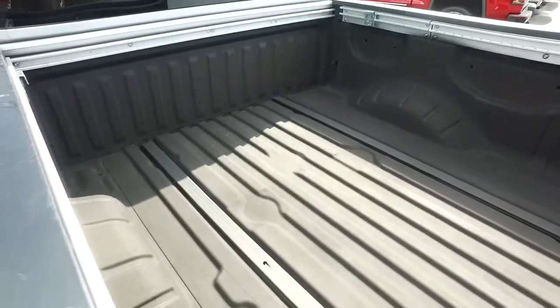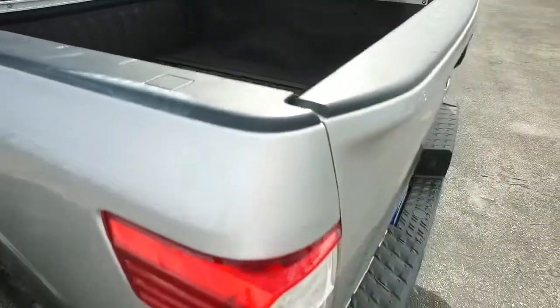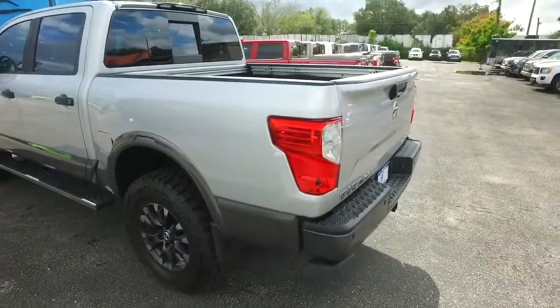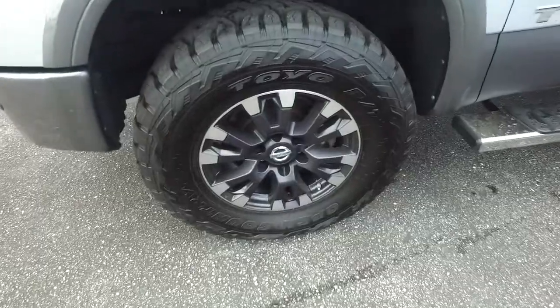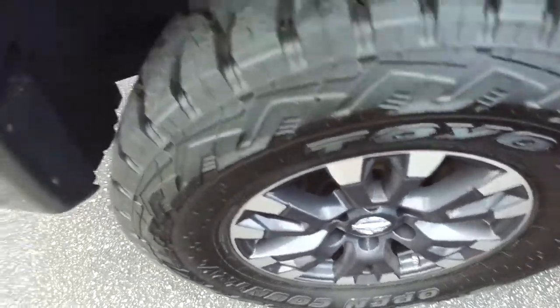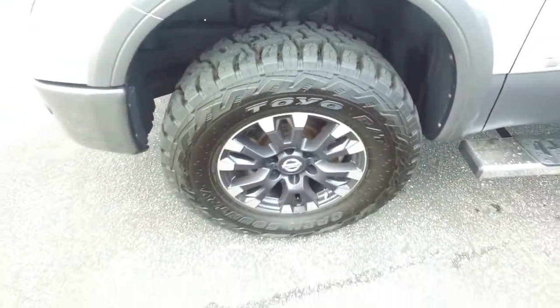Look at that $500 spray-on bed liner. You've got those heated and cooled driver and passenger seats. Seeing that Pro 4X interior — absolutely delicious. Look at those beautiful alloy wheels, very beefy, very meaty. Send-up tires to get the party started right. Top dollar four-wheeling package.